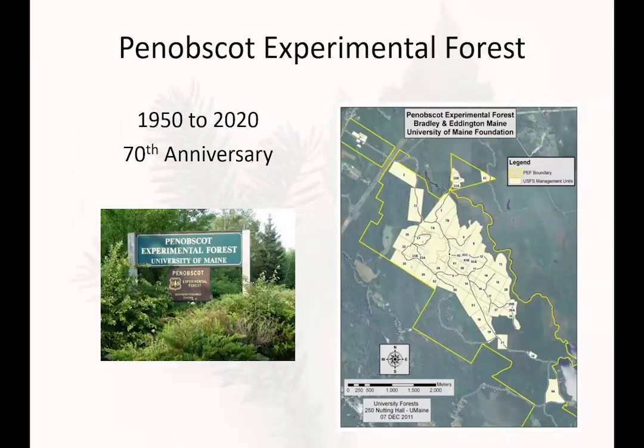The Penobscot Experimental Forest was established in 1950, and so now in 2020 that makes this our 70th anniversary — an important year for us. Although originally owned by forest industry, the U.S. Forest Service established a long-term research study here, looking at different outcomes of silviculture in the northern conifer forest type.